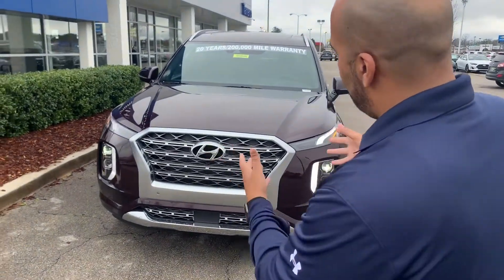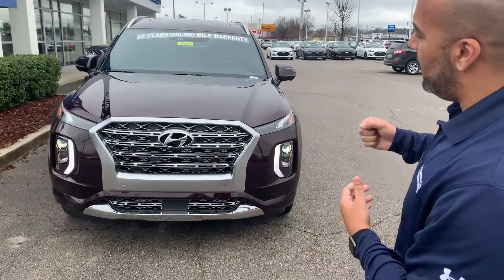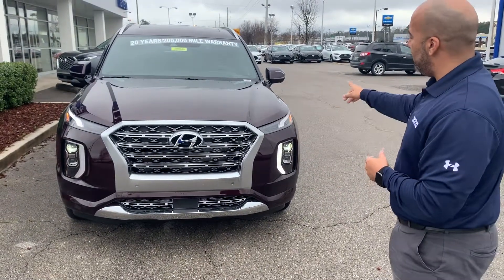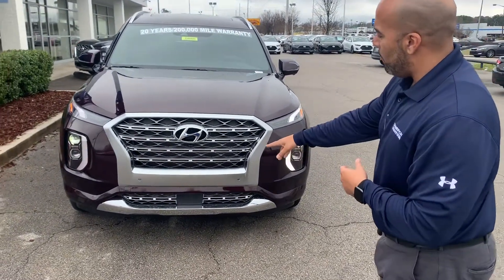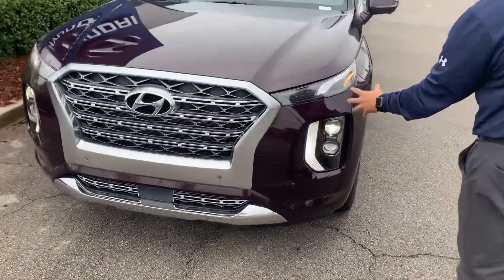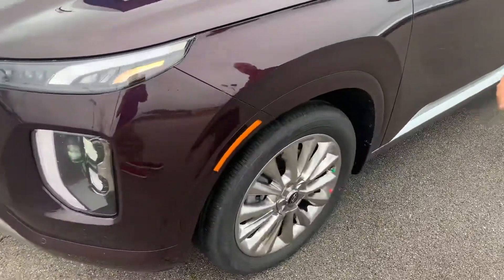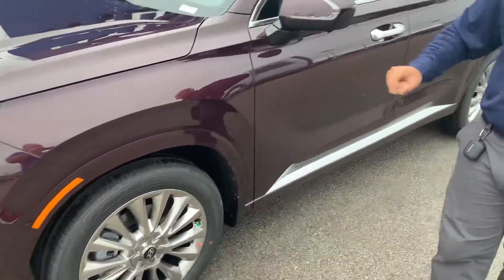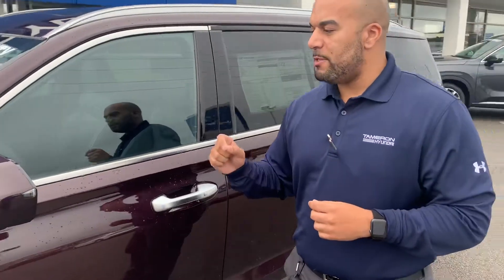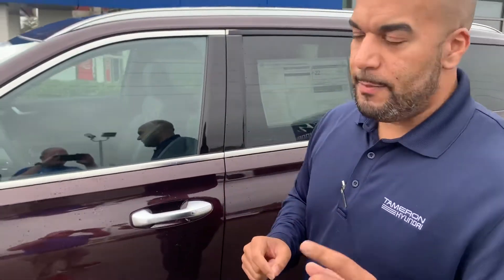First of all, the grille — cascading, very aggressive looking, full of luxury. 360 camera. We got the LED daytime running lights. We have the smart cruise control sensor below. We got the LED headlights as well. 20-inch premium alloy wheels with nitrogen filled tires. LED turn signal in the mirror, blind spot detection, and blind spot monitoring camera — that's a limited only feature.